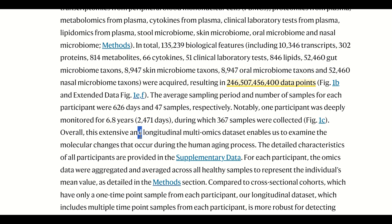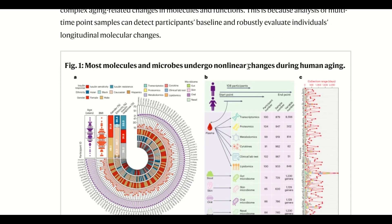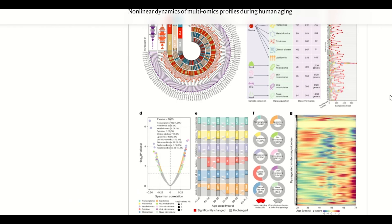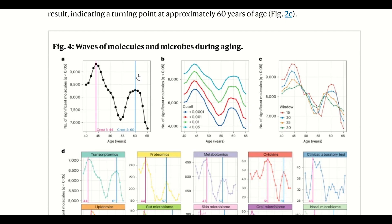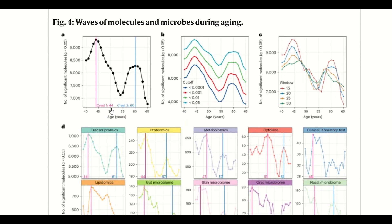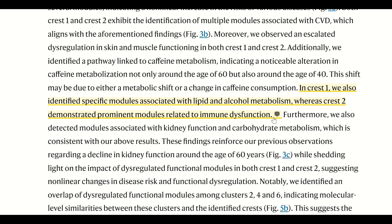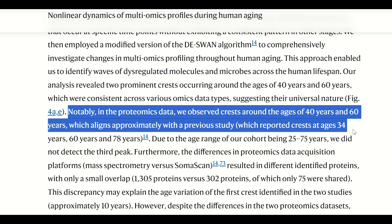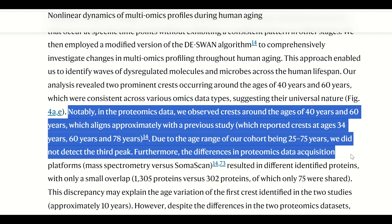So, yes, there are some major limitations with this data set. However, interestingly, what they find is that most molecules and microbes undergo non-linear changes during human ageing. In fact, 81% of the molecules had non-linear patterns. The authors also show that these changes can be clustered into waves of ageing-related molecules — a cluster at 44 years and a cluster at 60 years. The younger cluster is linked with modules associated with lipids and alcohol metabolism, whereas the cluster at 60 years is linked with modules related to immune dysfunction. So it almost matches the other proteomic paper, albeit here they are missing this later peak, most likely due to limitations of the smaller data set.